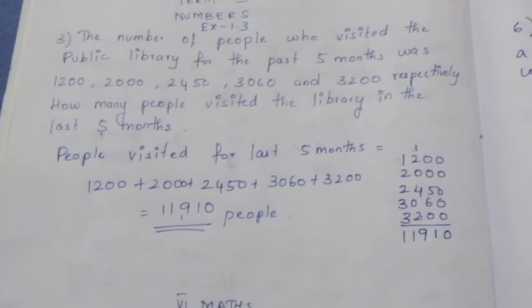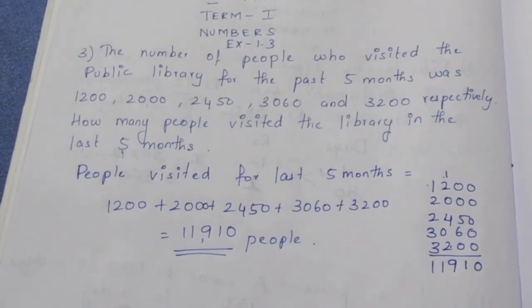This is the final answer. That is the sum. Thank you.